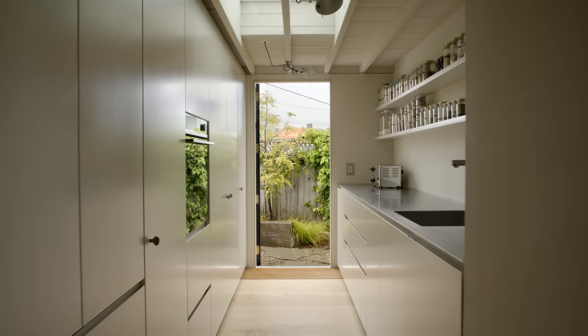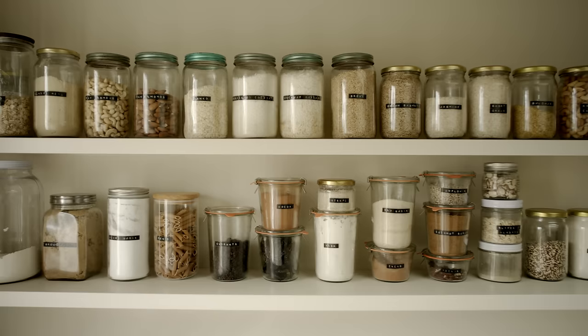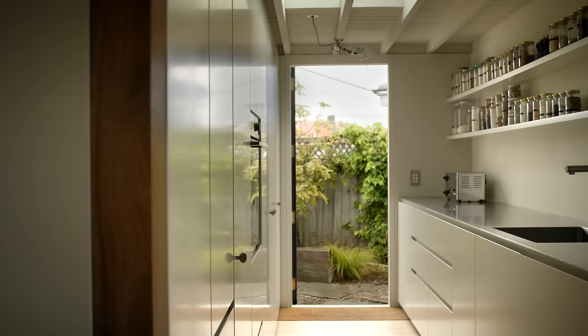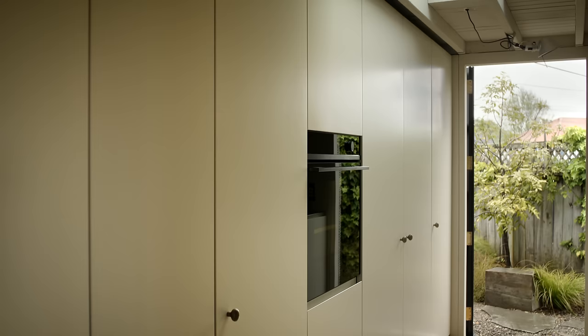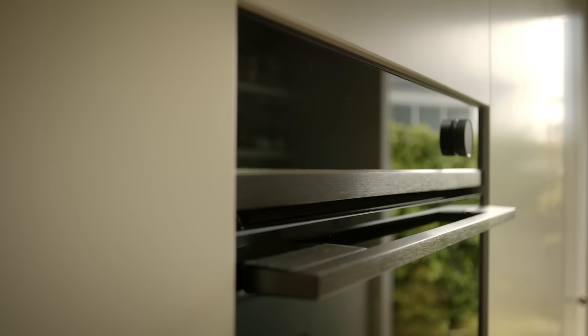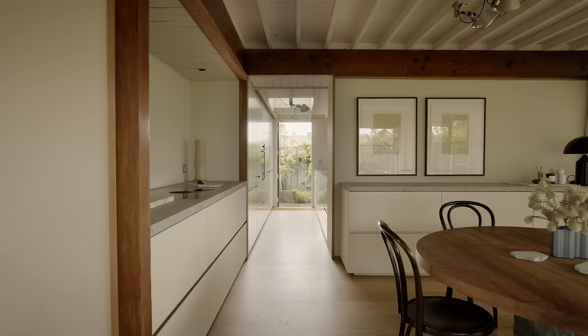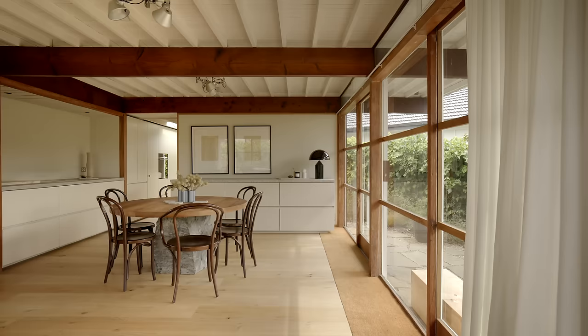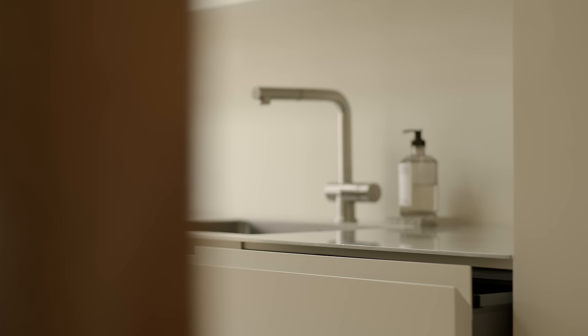For the scullery it was all about really clever use of space and integration. Even though it's not front and centre within the house, we still wanted it to be really clean visually. It's a busy space so visual clutter was something we wanted to avoid, and working with Fisher & Paykel all the appliances are really well integrated and covered with the same tone of cabinetry front used throughout the house. It's also a space where we have our laundry, and we used a combined washing machine and dryer to get the most spatially efficient layout we could.